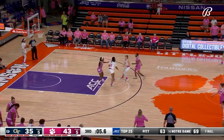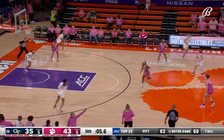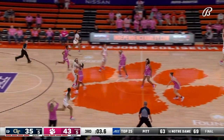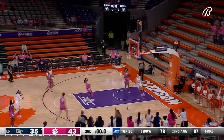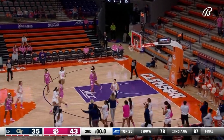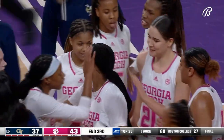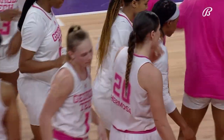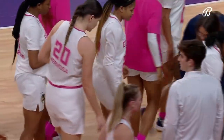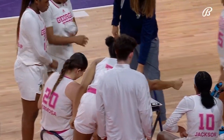5.6 seconds to go the length of the court for Georgia Tech. Dunn, Dunn — Hermosa lays it in right in front of the horn. That play was run to perfection — they didn't panic. That's why you run those last-second plays in practice for moments like that. Georgia Tech ran that one to perfection.